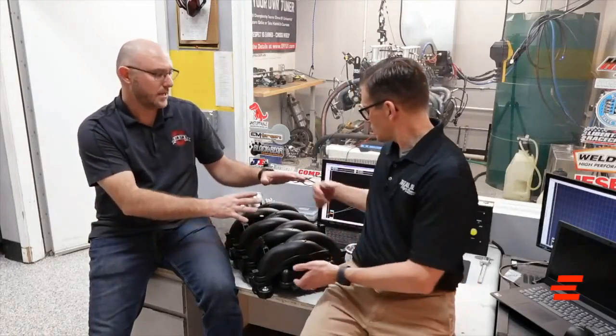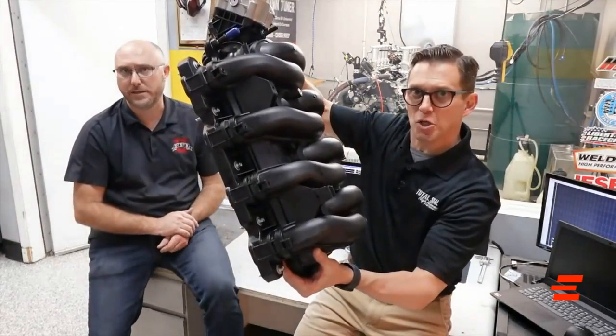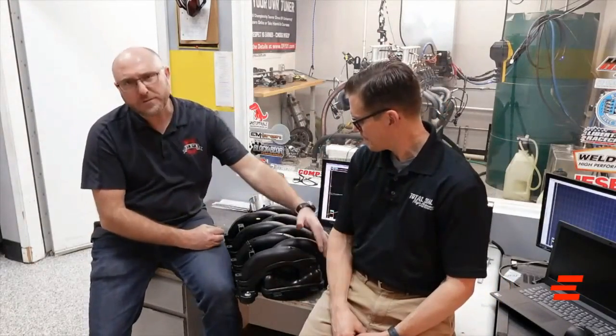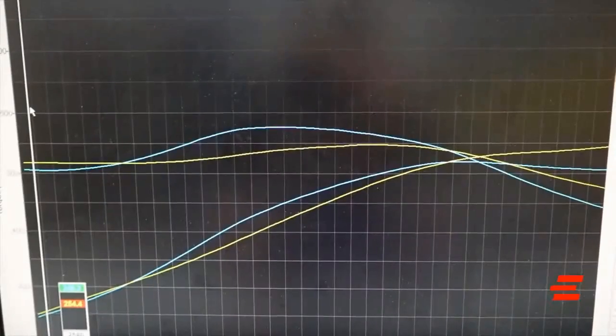So as we make that runner shorter — and I'm just using rough numbers — this is a 2020 to 2022 Ford Godzilla 7.3. The length of the runner from the deck surface of the head, so not including the port, is roughly 18 inches on the stock one. They make a ton of torque down low, and they peak torque pretty early, down there around 3,500 to 3,800 RPM.